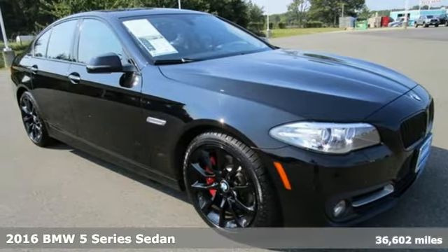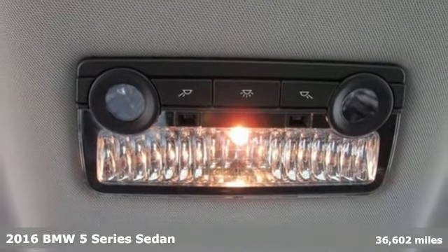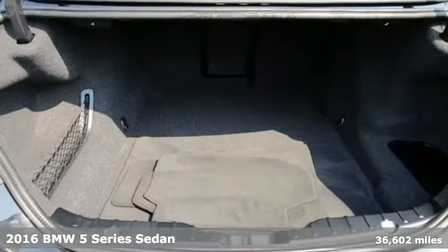It's a 2016 BMW 5 Series — the epitome of sophistication in turbocharged form. Welcome to your Oasis.